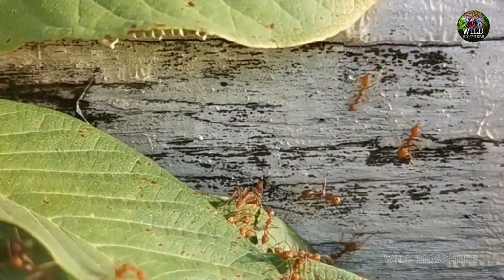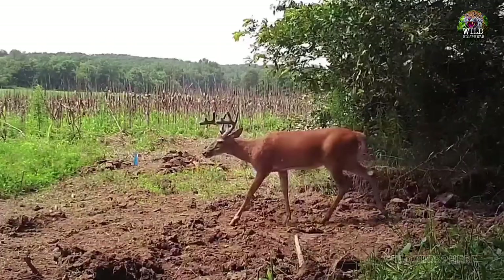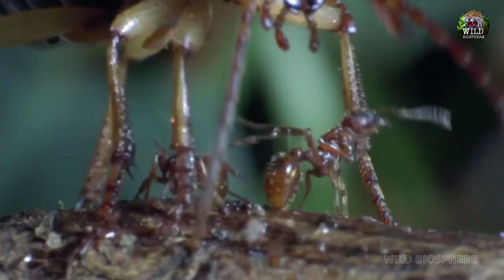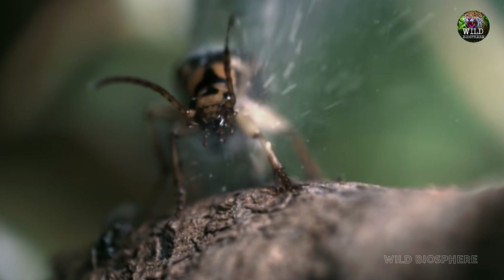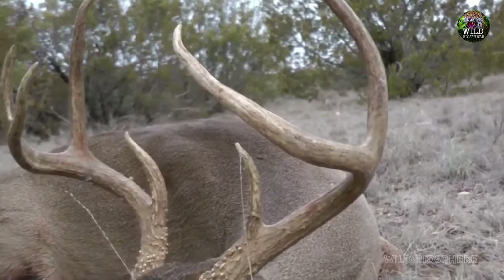So there you have it — our top 10 list of nature's astounding defense mechanisms. Makes a thumb war seem a tad mundane, doesn't it? But remember, these are no party tricks; they are examples of life's incredible adaptability and the relentless will to survive. Now, don't you feel inspired to carry on, no matter what life throws at you? Just don't throw your intestines at it. If you made it this far, please like this video and subscribe to Wild Biosphere. Thanks for watching.